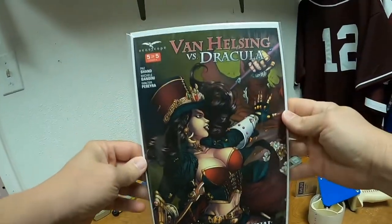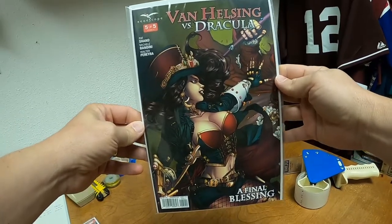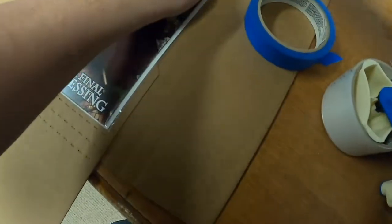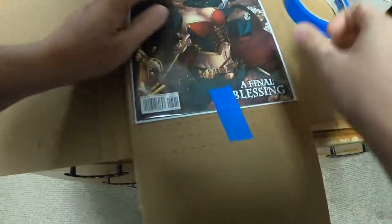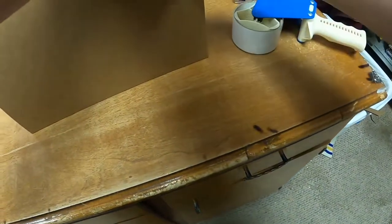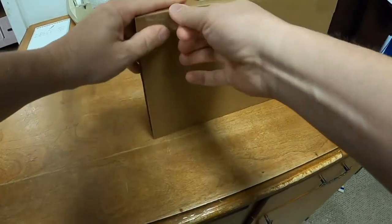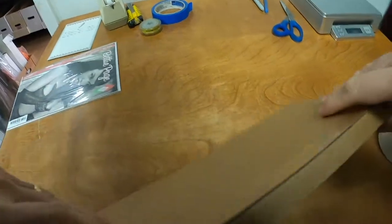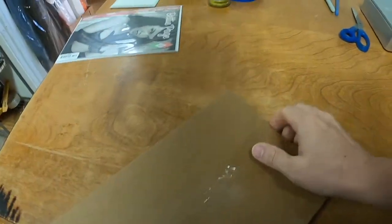We'll start with Van Helsing vs. Dracula issue number 5, cover A. We will ship that in a Gemini mailer and tape it down so it won't move around. The Van Helsing vs. Dracula sold for $2.35 plus shipping, and it has been listed since January 10th of 2020.